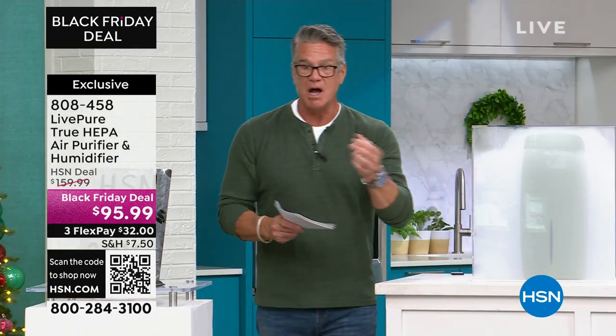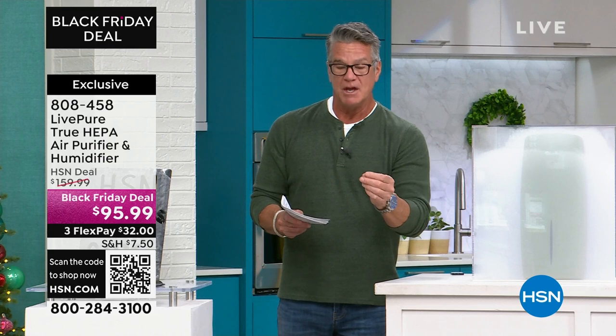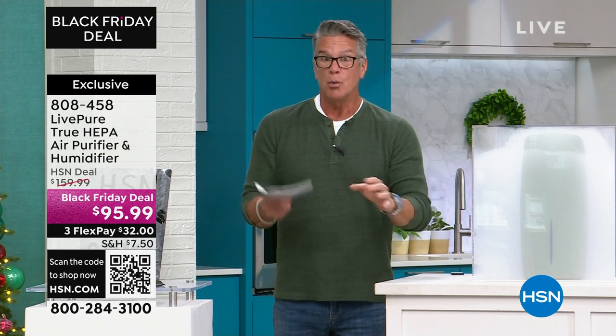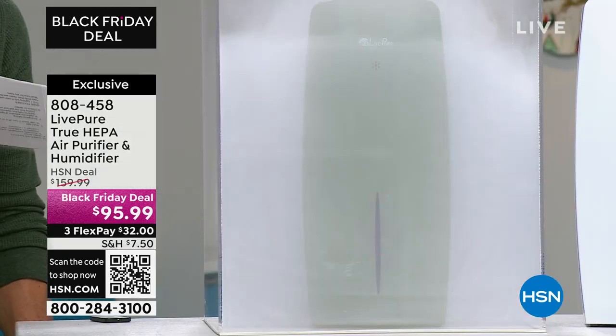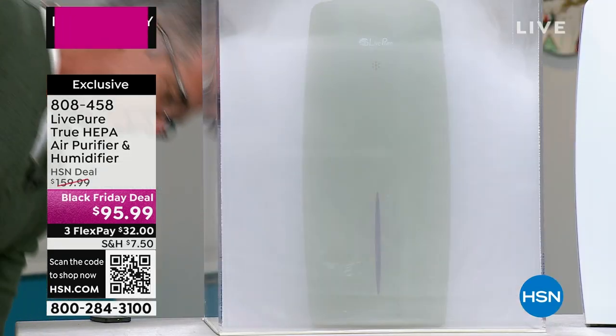Now, smoke is one of the hardest things to get rid of. Smoke molecules are some of the smallest, which is why you can smell smoke way before you can see it. You're like, 'Someone's burning something,' but you don't see the smoke. When you do see smoke, there's a lot of it.